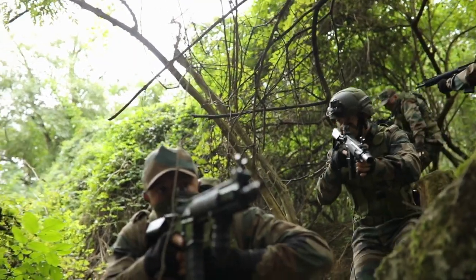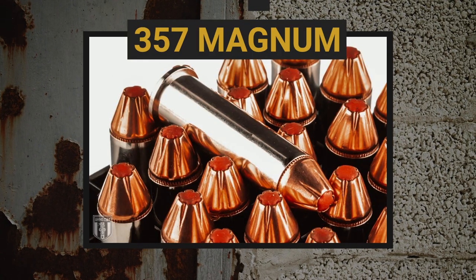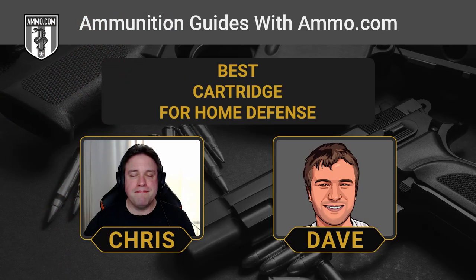That brings us to the next one on our list — the big boy, the .357 Magnum, and this one packs a punch. Here we're edging towards the overpowered range. The main issue is your eardrums are going to feel it if you fire this one indoors. The .357 Magnum is really getting on that hairy edge of being almost too powerful — and by that we mean overpenetration, which is the bane of any home defense situation. The last thing you want is for that round to exit the threat and hit an innocent bystander or a family member behind the target.